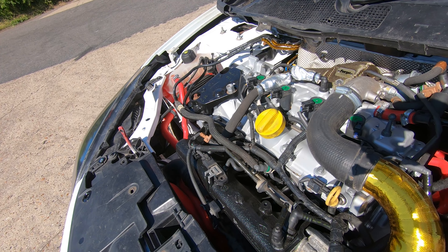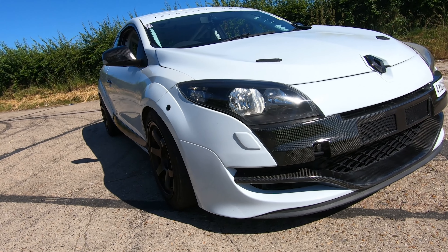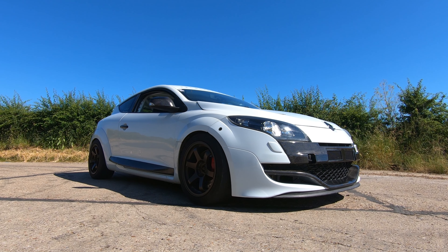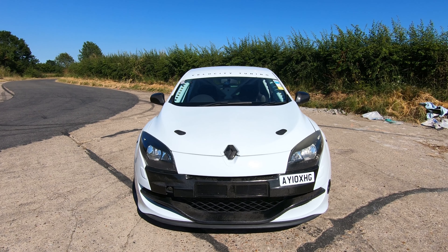The car now has a fully built engine from the guys at Engine Dynamics, running their lightweight flywheel, RS Tuning's hybrid turbo, Airtech intercooler, and a full GT Performance titanium exhaust. As it sits today, we're making a very safe 405 horsepower from a custom tune by Tommy down at Velocity Tuning.